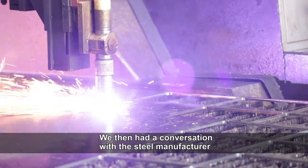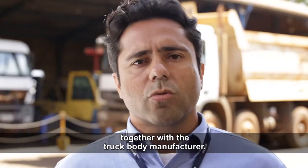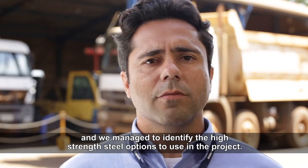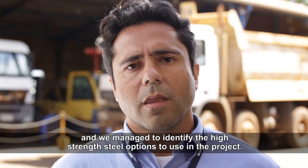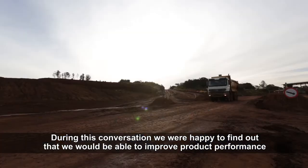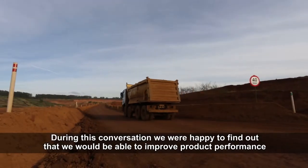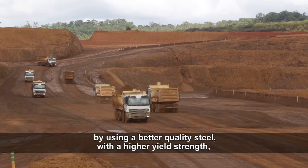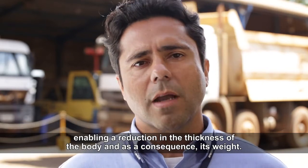Conversamos com o fabricante de aço, e tivemos uma conversa em conjunto com o fabricante das caçambas, onde foi possível verificar as diversas opções de aços de alta resistência para a implementação do projeto. Nessas conversas, já obtivemos a satisfação de saber que poderíamos obter alguns ganhos significativos de aumento de performance, usando aços de melhor qualidade, com limites de escoamento maior, podendo reduzir os espessores e, consequentemente, reduzir o peso da caçamba.